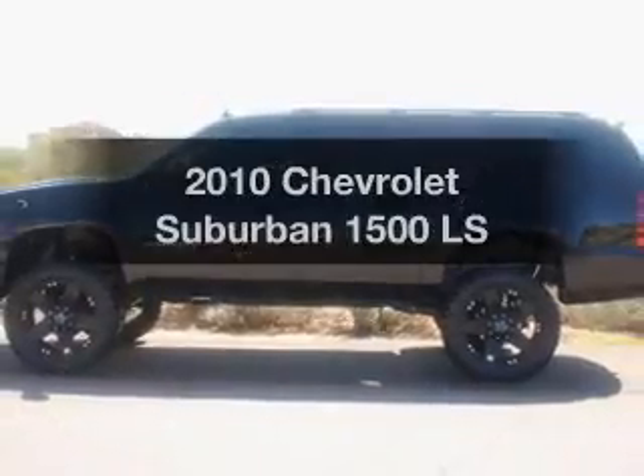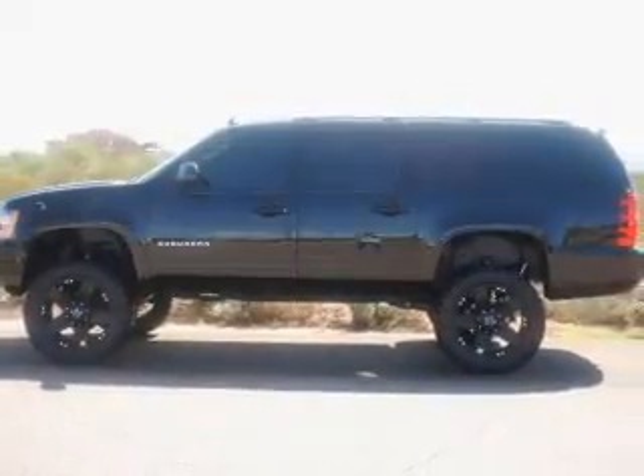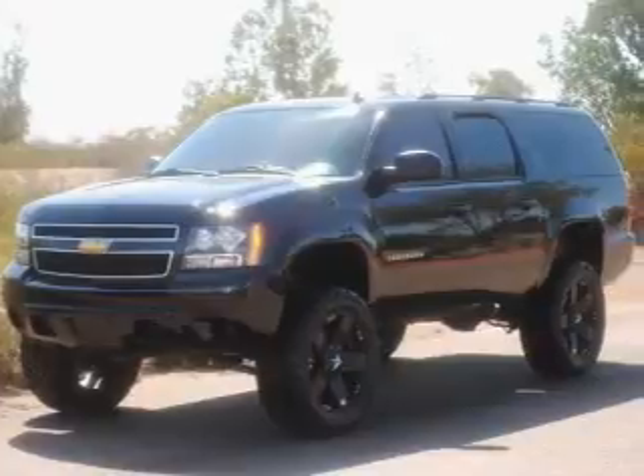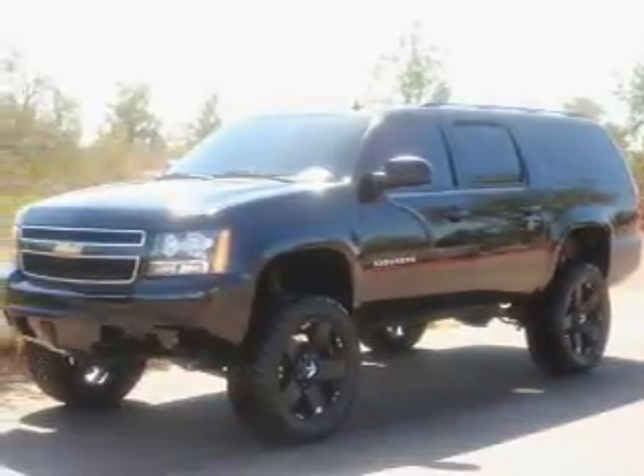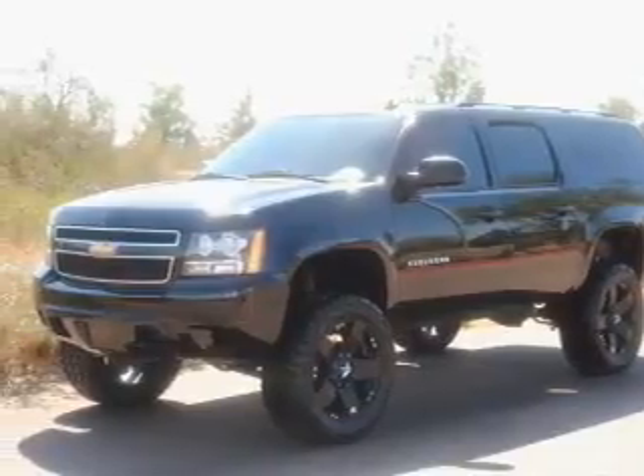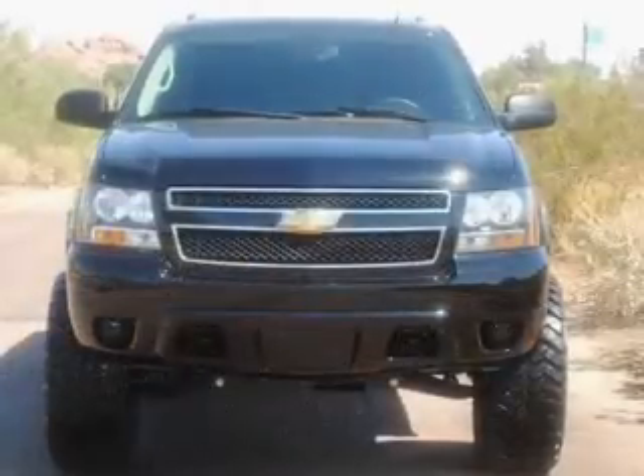Imagine yourself in this 2010 Chevrolet Suburban. Travel the roads in style and comfort in this great vehicle. With a powerful 8-cylinder engine driven by a 6-speed automatic transmission, anti-lock brakes help you bring your vehicle to a safe stop.